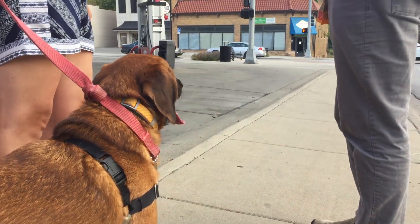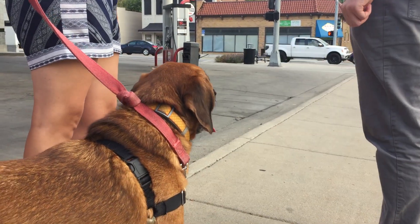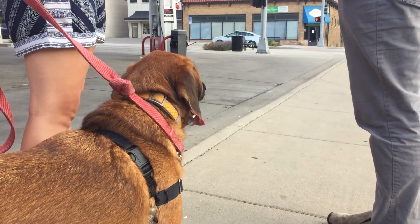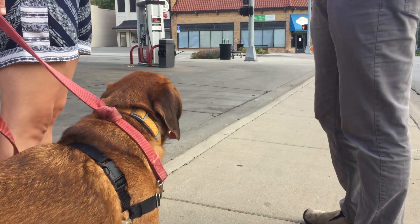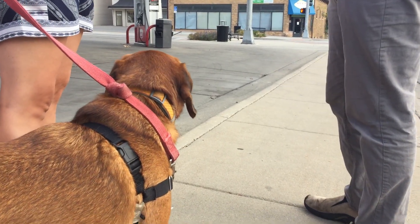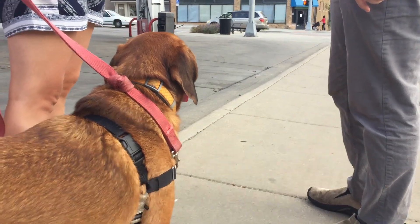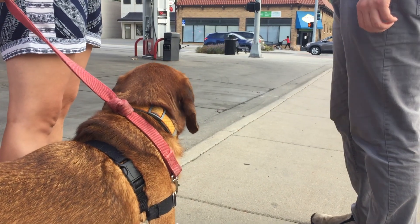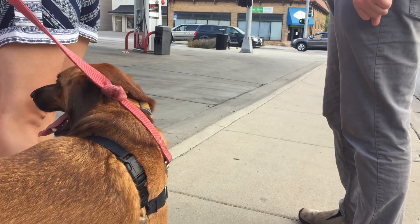We want to give him treats while he is looking at something he's reacted to, like a bus or a dog or anything that he responds to. We want to give him treats while they're approaching and when they're close by in proximity. Once they go farther away, that's when we stop giving treats, because that's his goal — to have them move away. So we want to reward him for calm behavior when they're approaching or close by. This is how we're going to help Eddie stop being so reactive on the leash.